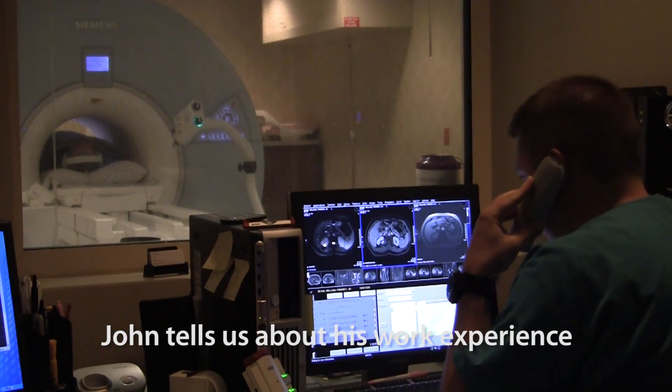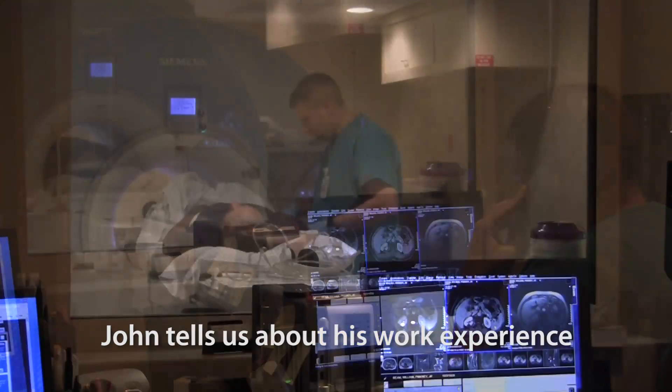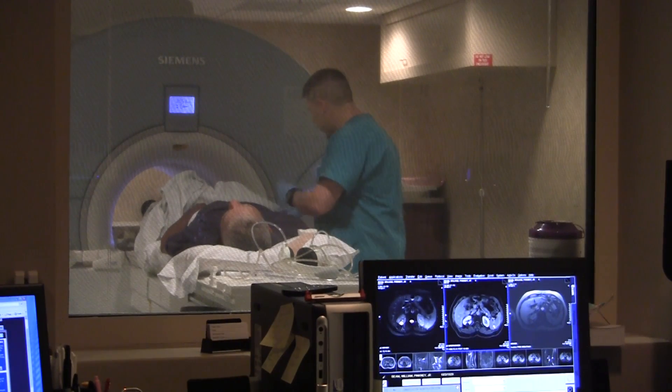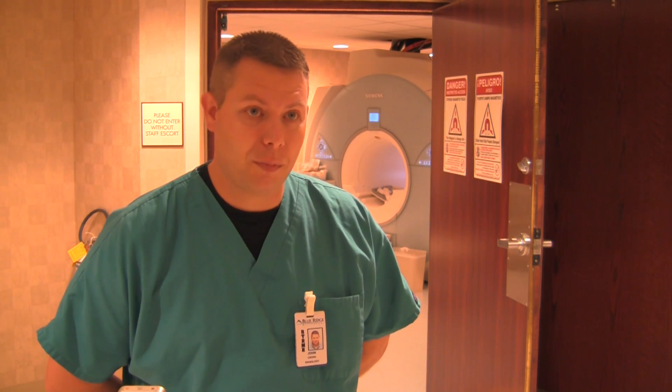I had the advantage of working for a mobile MRI for a long number of my years, which was advantageous because I got to work everywhere — from a standard outpatient imaging center to large hospital-based systems. I've worked pretty much all over Western North Carolina, at just about any kind of imaging center there is, and that gave me exposure to lots of different types of imaging, not just orthopedic work.